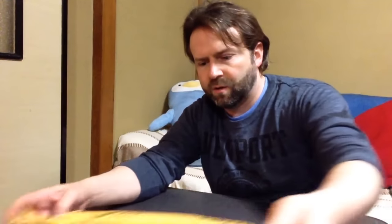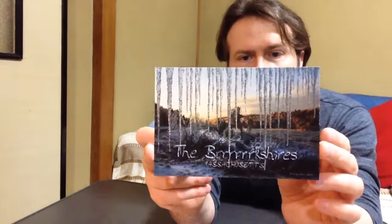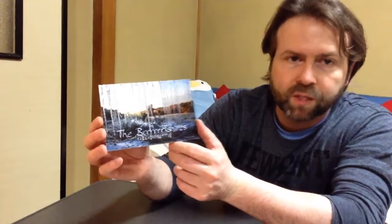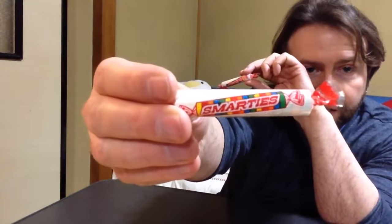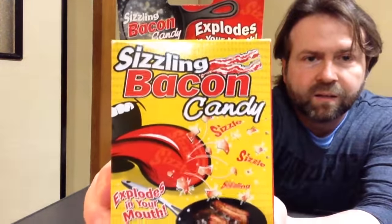We've got a number of things here. First of all, we've got a postcard which is from Berkshire — I guess that's the county or region in Massachusetts where Sir Bacon lives. We've also got something called Now and Later, something called Smarties, Sizzling Bacon Candy, and a little letter here on Sir Bacon's letterhead.